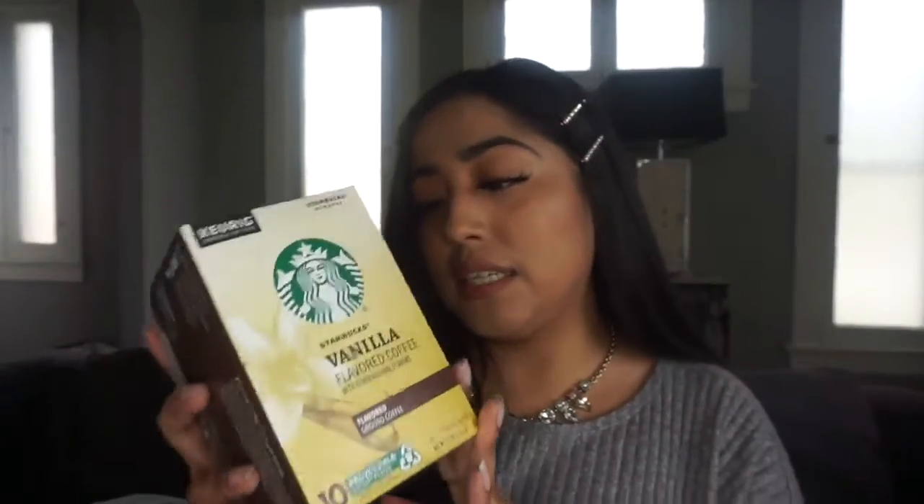I also forgot to mention I bought two Keurig K-cup packs at Marshals. One is the decaf house blend and one is a Starbucks vanilla flavored coffee — both are 10-cup packs and both were $5.99 each.